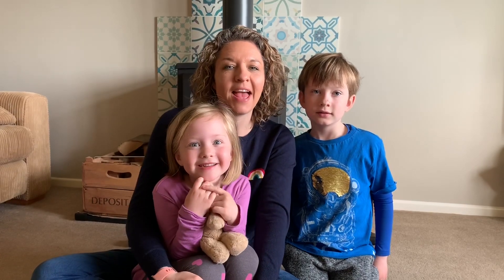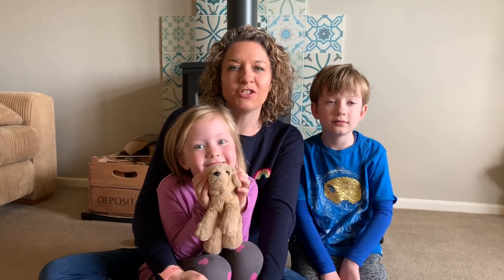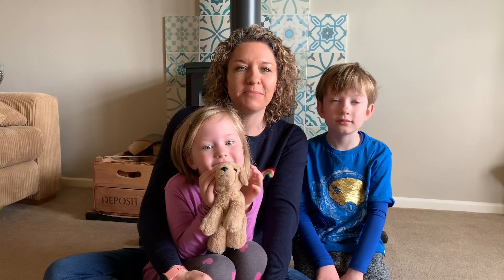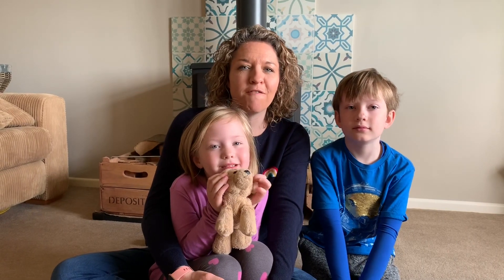Hi everyone, it's Mrs Sinclair here and this is the very first French Family Challenge. Every day for as long as we need to, a teacher is going to be setting you a challenge to do at home with your family, just for fun, if you can find some time.